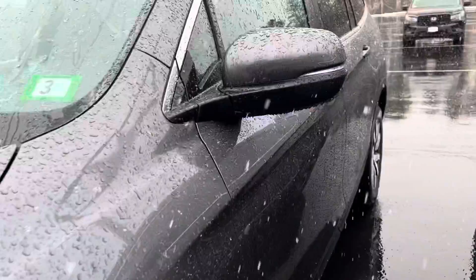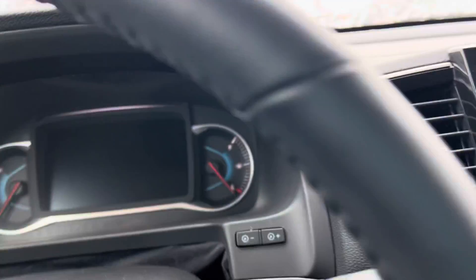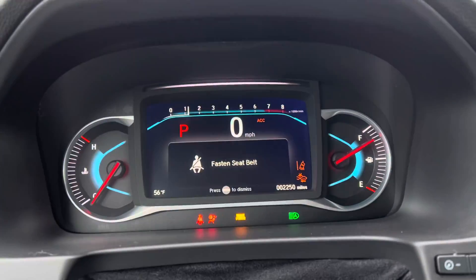It is one of our service loaners, so we are able to sell them after they've reached certain miles. This has 2,250 miles.